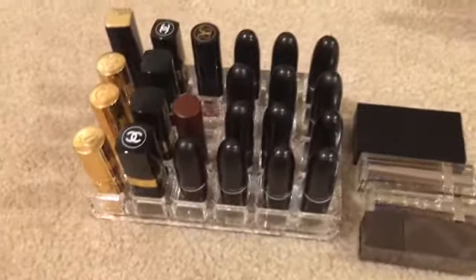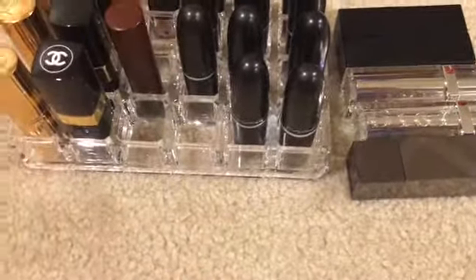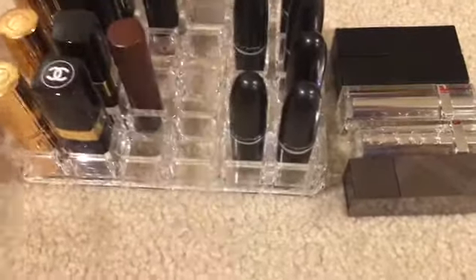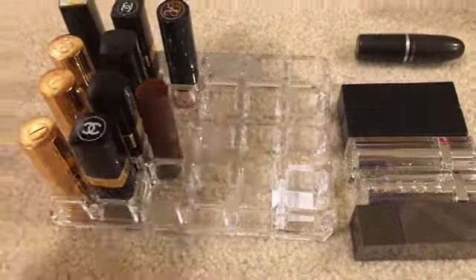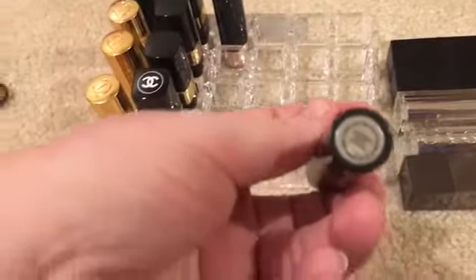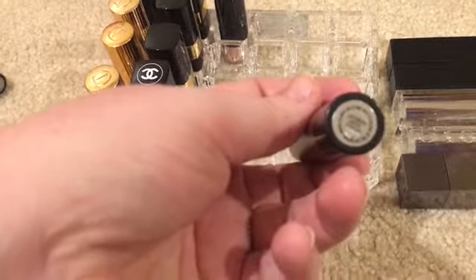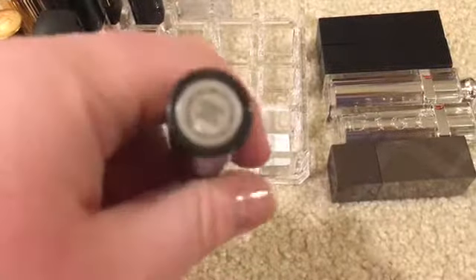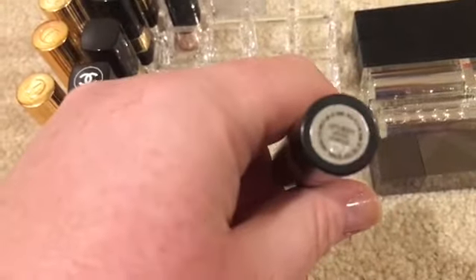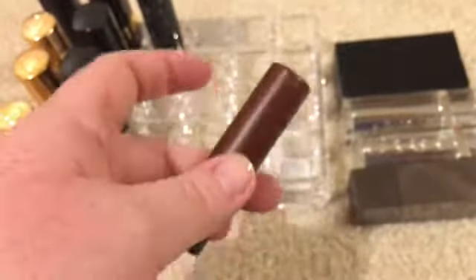These right here are primarily my high-end lipsticks. I am not going to go through my MAC ones because there are not any that I'm going to get rid of — with the exception of this one. This is the Lip Tensity in the color Dionysus, and this is just too dark, so I'm going to get rid of this one.